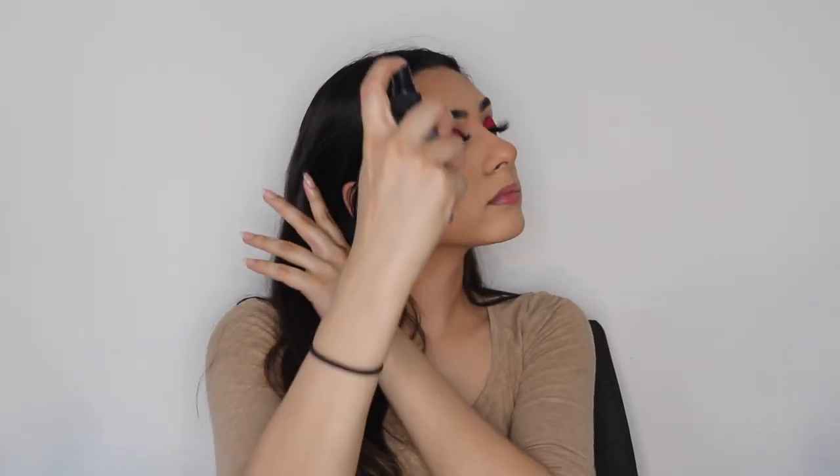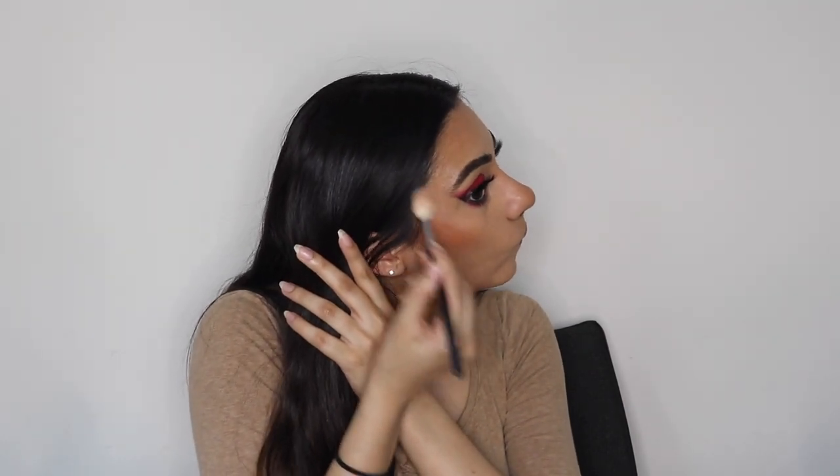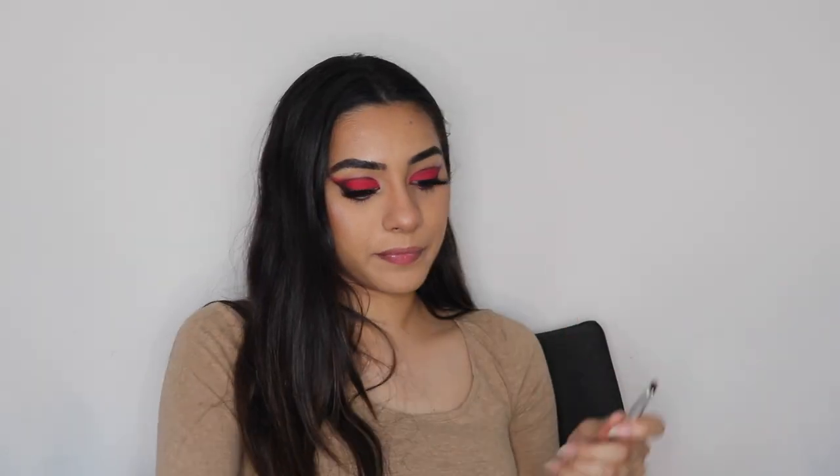To finish off the base, I'm going in with the Physicians Formula Butter Bronzer, then the Milani Blush in Bellissimo Bronze. I'm spraying my face with some setting spray and then going in with my Fenty Beauty Highlighter. Then I'm spraying a small brush with setting spray and putting that same highlighter in my inner corners.